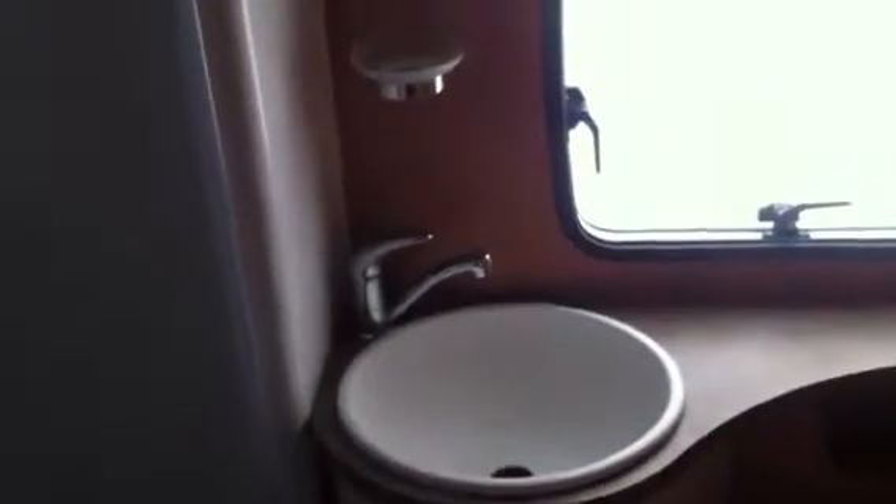Inside the bathroom we've got a decent sized shower — I'm six foot four and I managed to get into it okay — with a sliding door rather than a curtain. Got a sink, hot and cold running water, opening window, a flushing toilet and an overhead locker.